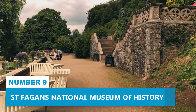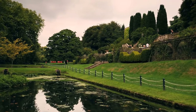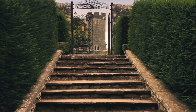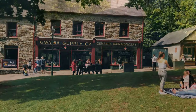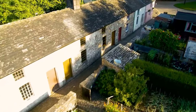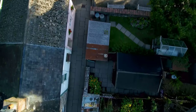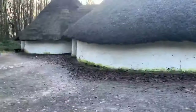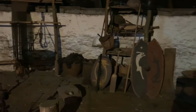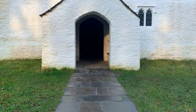Number 9: St. Fagans National Museum of History. Delve into Cardiff's rich cultural heritage at St. Fagans National Museum of History. Located in the village of St. Fagans, this open-air museum allows you to experience centuries of Welsh life and historical architecture. Wander through meticulously preserved buildings brimming with engaging artifacts, creating an interactive experience that history buffs will adore.